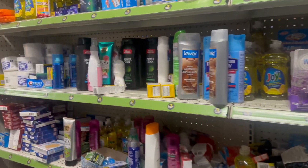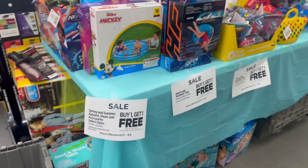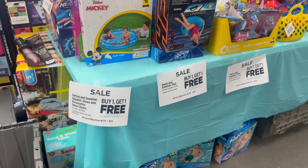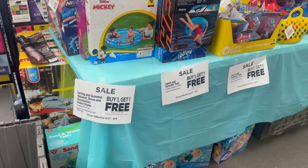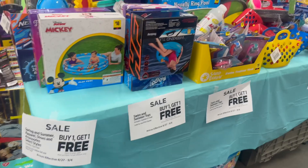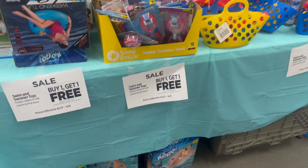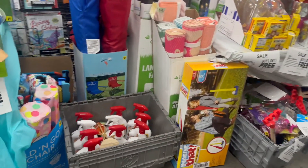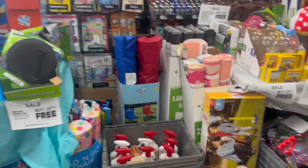Coming over to the holiday area, they have a sale through August 27th through September 4th — Labor Day weekend — on spring and summer apparel, shoes, accessories, selected styles, and exclusive flip-flops. They've got a lot of summer toys and outdoor stuff at this location. Clip that five-dollar-off coupon to save more.